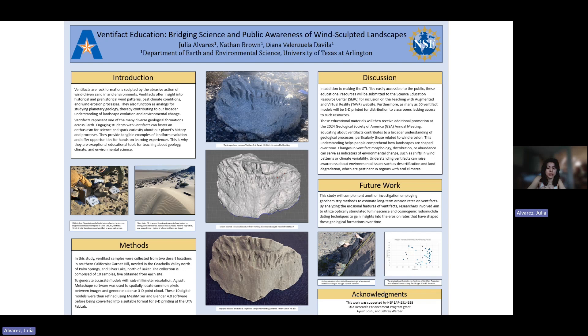It's also interesting that this study is concurrently running alongside another research project using geochemistry methods to estimate long-term erosion and wind patterns. The research looking at these erosional features aims to use techniques like optically stimulated luminescence (OSL), such as from the Luminescence Laboratory we work at, and cosmogenic radionuclide dating.